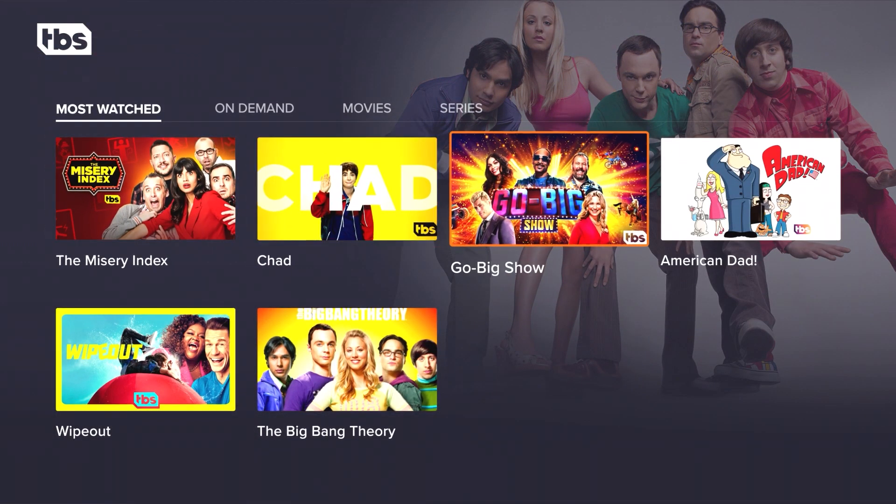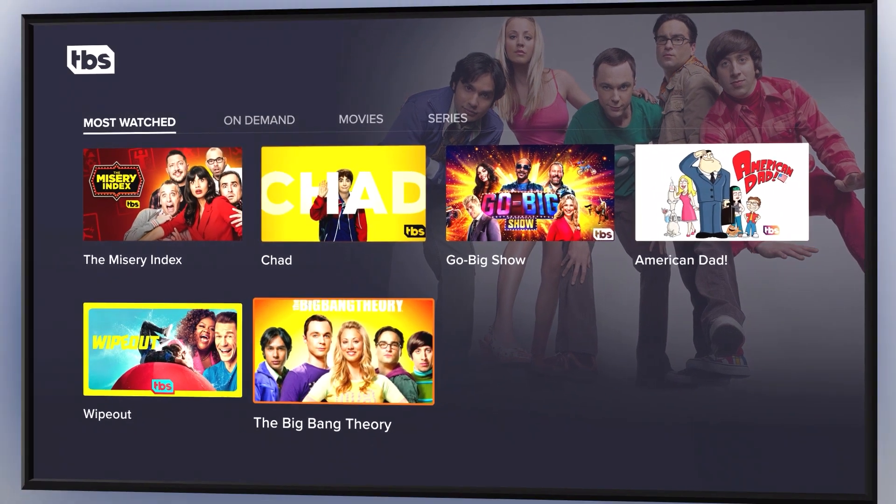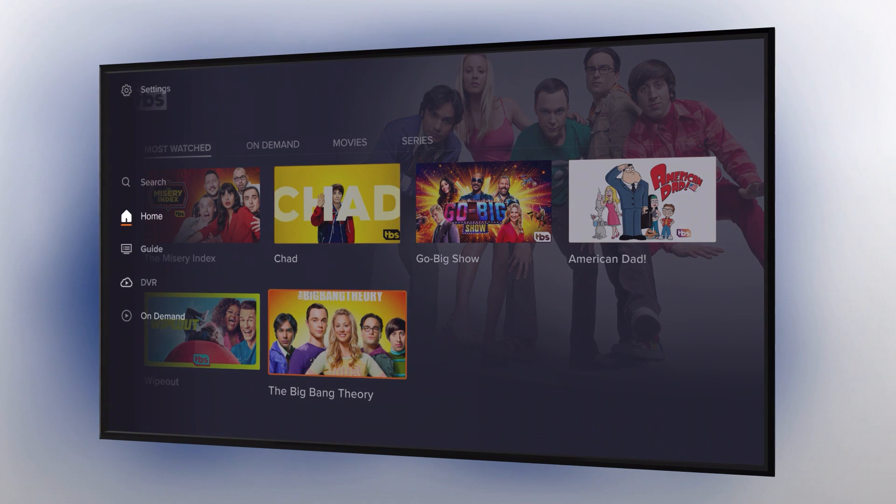Dive into your favorite series, catch up on demand, see and set recordings, add to your watch list and more — all from one consolidated screen.